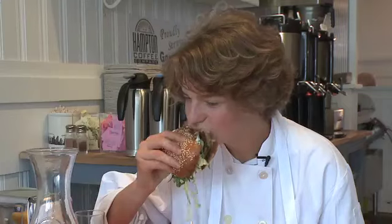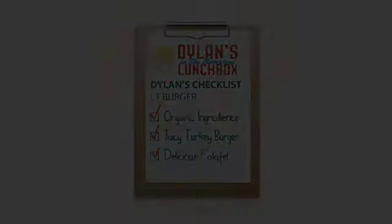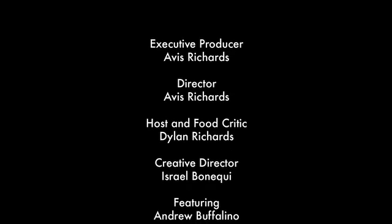The burgers were so fresh. I bet it was because of the local ingredients. You should come to LT Burger and try it for yourself. I'm sure you'll gobble it up.